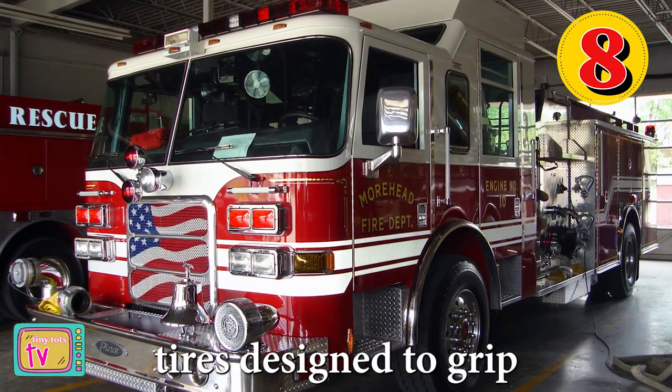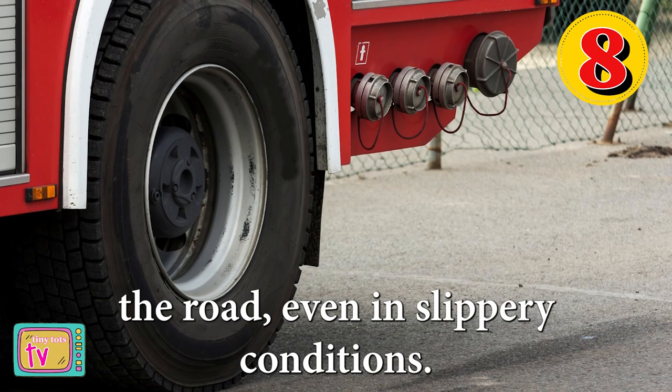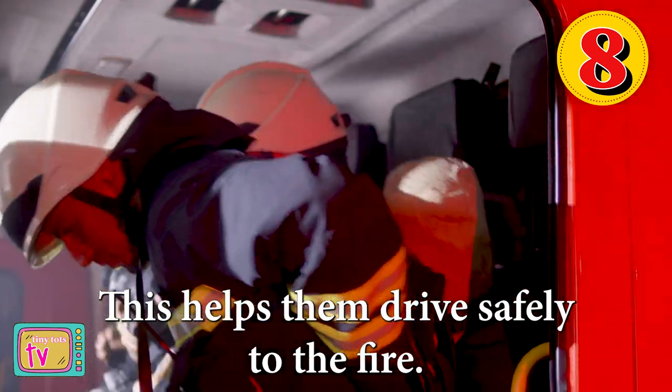Number eight, fire trucks have special tires designed to grip the road, even in slippery conditions. This helps them drive safely to the fire.